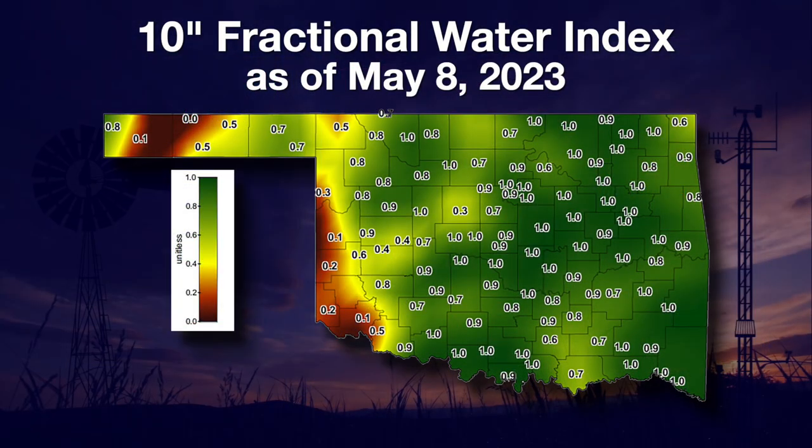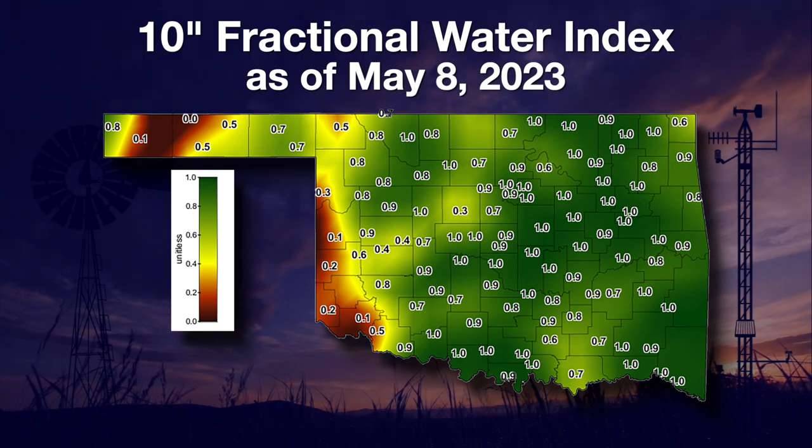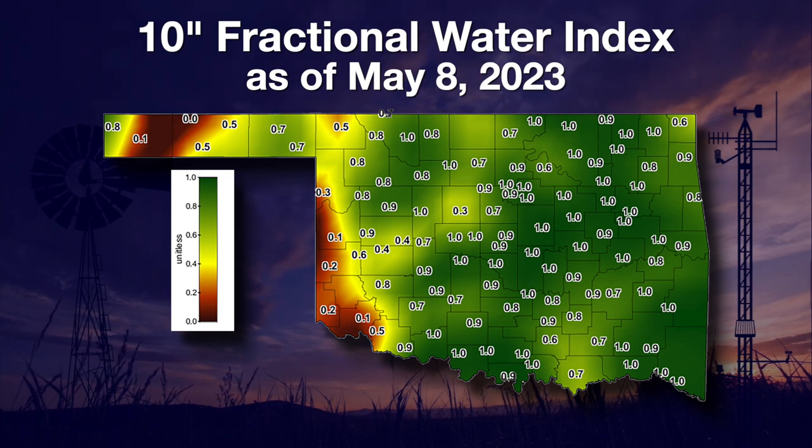Welcome to the Mesonet Weather Report. I'm Wes Lee traveling around the state. It appears that our warm season crops are slow to get started this year. This may be from either a lack of moisture early on, or it may be due to cooler than normal soil temps for part of the spring season. Soil moisture should not be a limiting factor now for most of the eastern three-fourths of the state. On this 10-inch map of fractional water index, you can see numbers near one in all of the green areas — one is as high as the sensor can read at that particular depth.